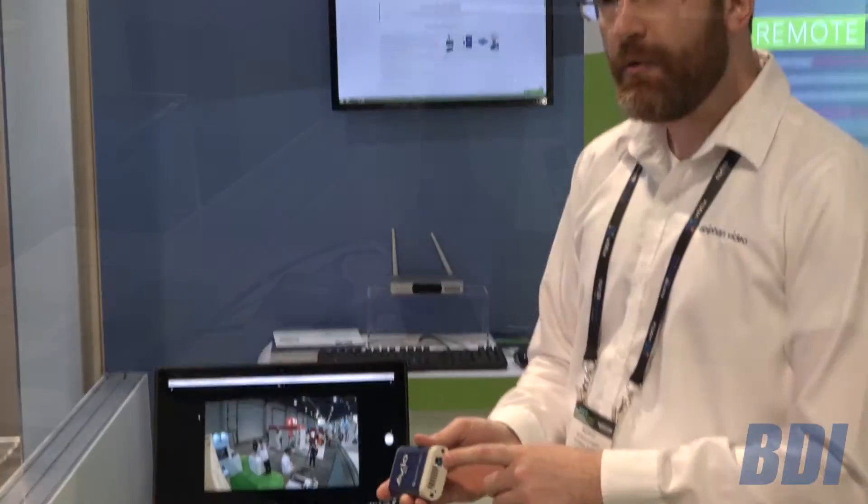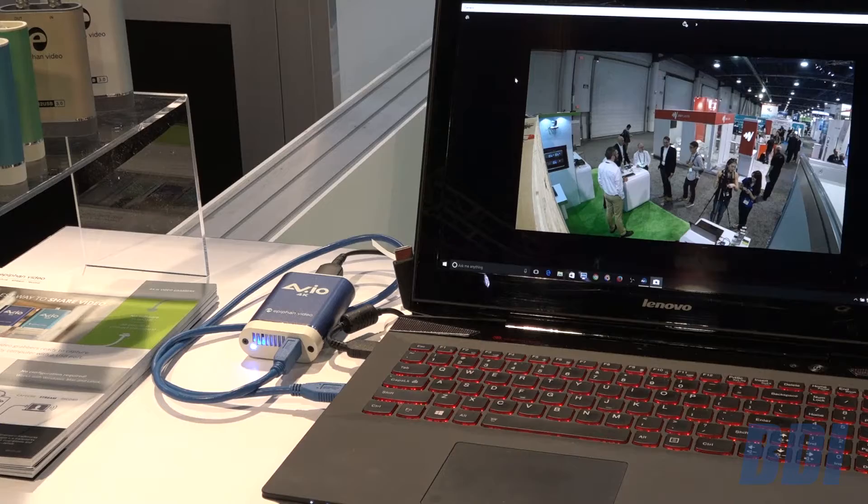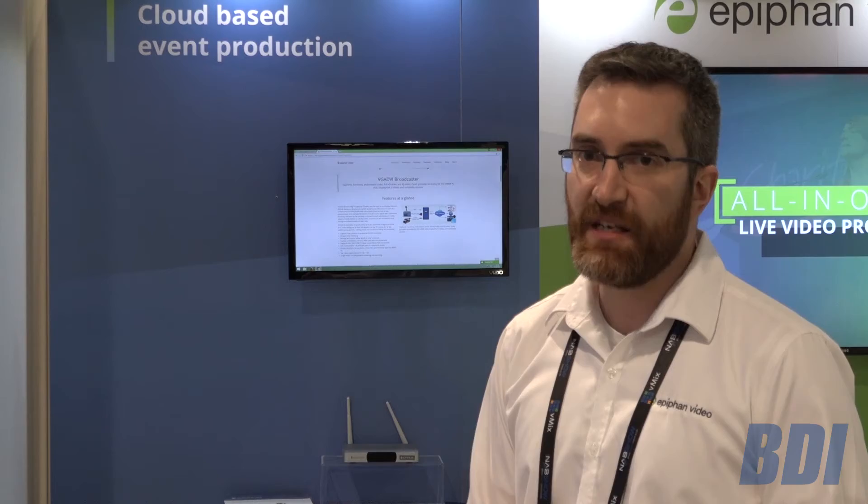USB 3 out into a laptop or other computer where you can then use just about any software you prefer to capture, stream, or record — any feature you want to do. The best part about AVIO is that this is a UVC device. It's plug and play, no drivers to install, shows up basically like a webcam so you can integrate with almost any software you want.